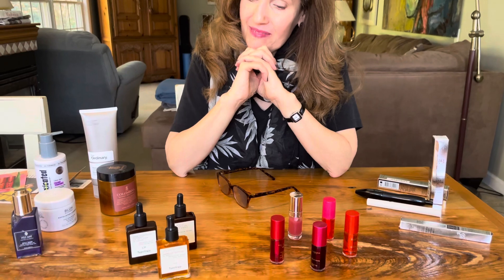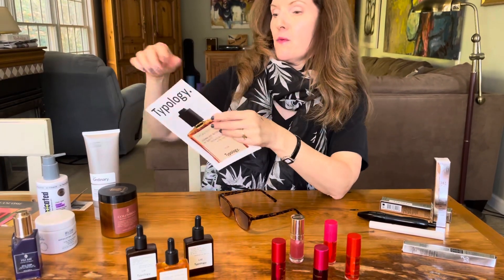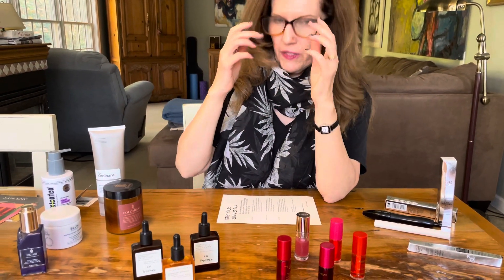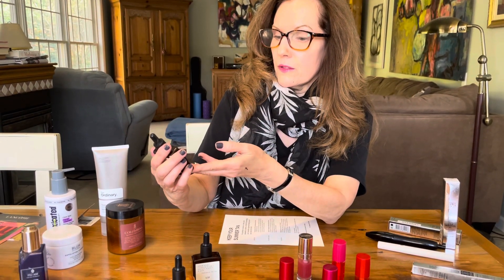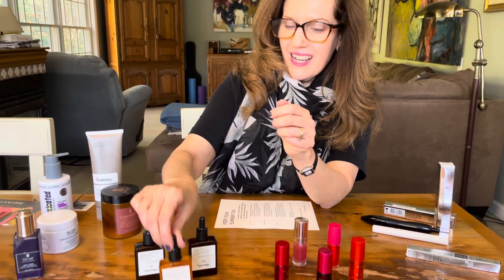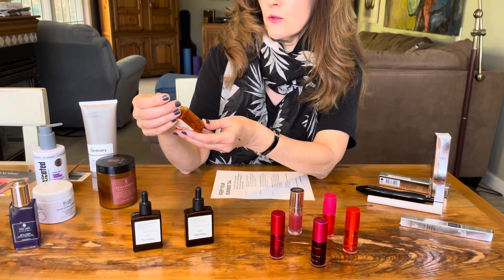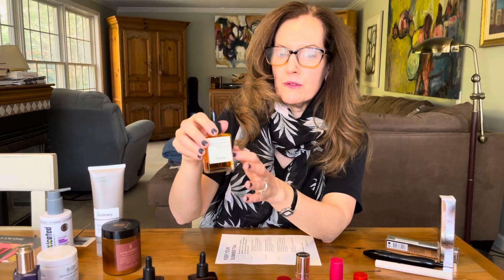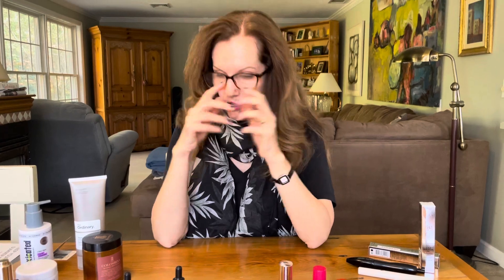Coincidentally, another French-based company — Typology. These are some products for if you basically want to keep up your summer tan. After cleansing you would start with their vitamin C product, the Serum Eclat Vitamin C 11. Then if you want more of a gradual tan, they have the Serum Auto Bronzant Progressif — gradual self-tanning serum. And if you want more of a little instant glow, there's the Botanical Blend with burr tea, which you can mix a little bit with your moisturizer as your last step. That is from Typology.